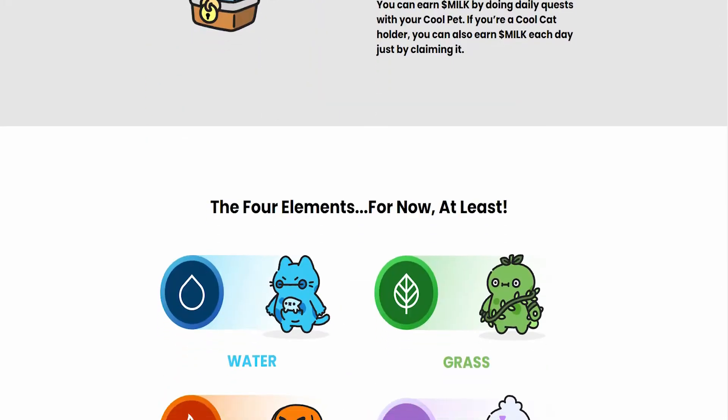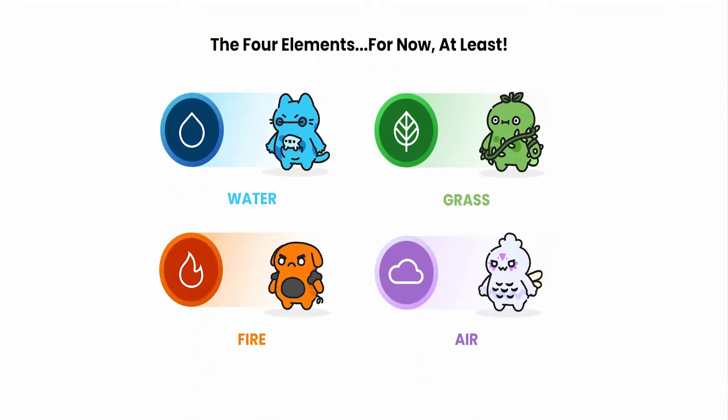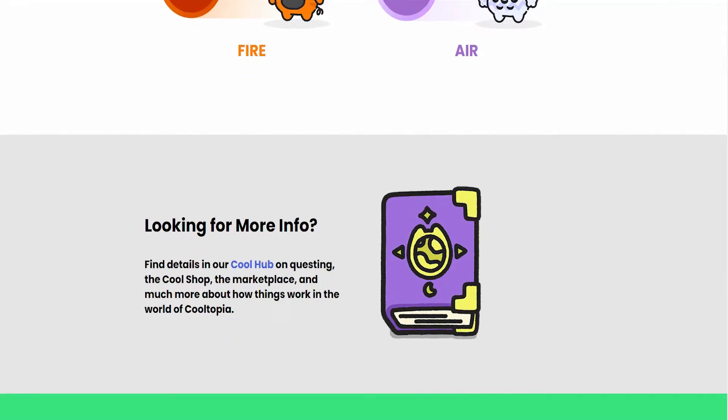And that is what is unique about getting this NFT. The four elements for now are water, grass, fire, and air. For more information, you can go over to the CoolHub on questing, the cool shop, the marketplace, and much more about how things are done in the world of CoolTopia.